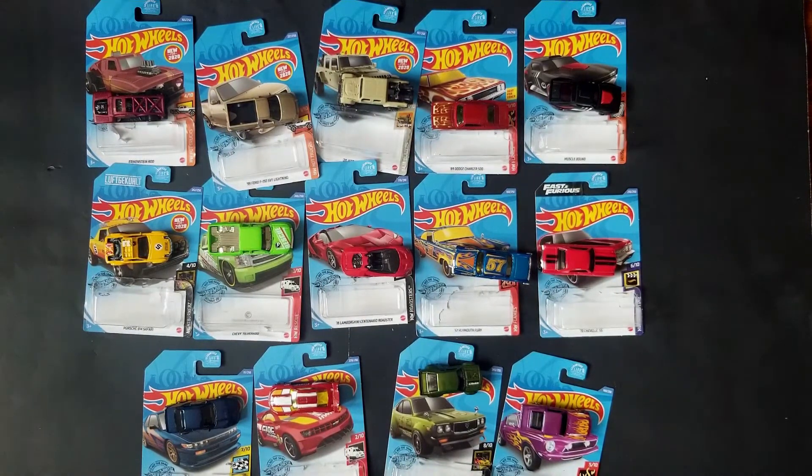Let me know if you guys have been finding these cars and which ones are your favorites. I really appreciate the comments — I'll try to respond to them. And until the next video, have a good one.